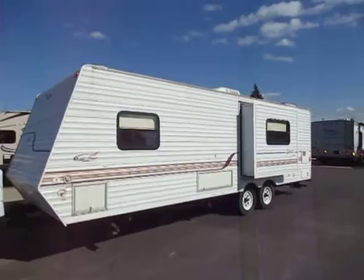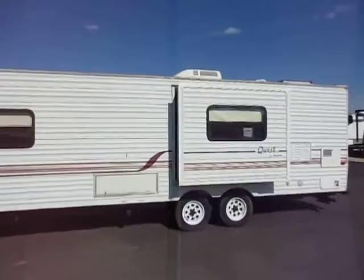Something that was still very well built, but just didn't have all the extra upgrade and flash. Just a camper, not an RV, if that makes sense.